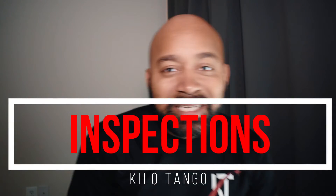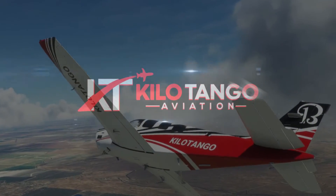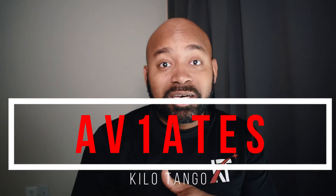When you're ready to go fly, you got to make sure you got your inspections right. Kenny T, Kilo Tango — I'm going to tell you how to remember what inspections you need and what they are. Remember this acronym, AVIATES — that's what's going to help you remember what inspections you need to have done when you go fly.